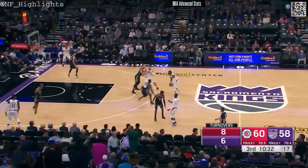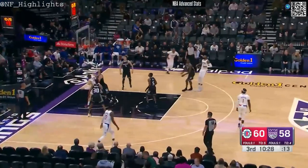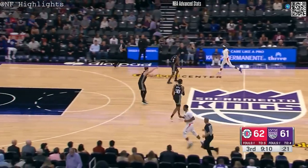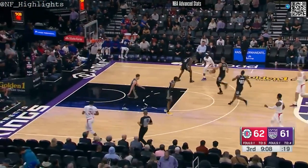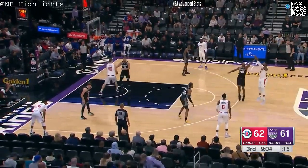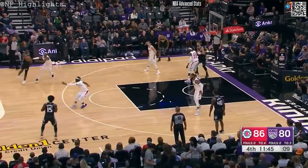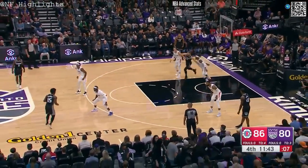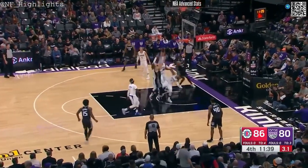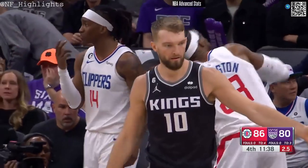All over — just multiple possessions in a row, and so they need to focus in on limiting those situations here in the third. Sacramento unable to come up with the board — here comes Reggie Jackson. Kings looking for their first win this season as Morris dials up a deep one. Shot clock down to seven — Davion Mitchell on the dribble drive, nice little pass to Sabonis. Got a foul on the inside.